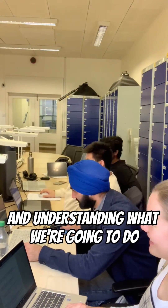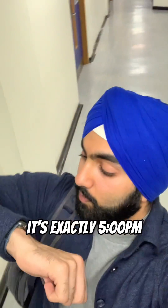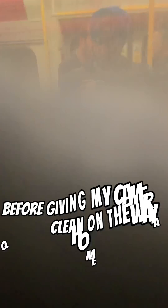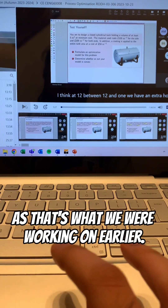After dividing our tasks and understanding what we're going to do for the lab report and the presentation, it's now time to pack up and go home. It's exactly 5 o'clock, so it's time to dash to the station, walking past this beautiful chemical engineering sign, before giving my camera a quick clean on the way home and watching a process optimisation lecture just before we go to sleep, as that's what we were working on earlier.